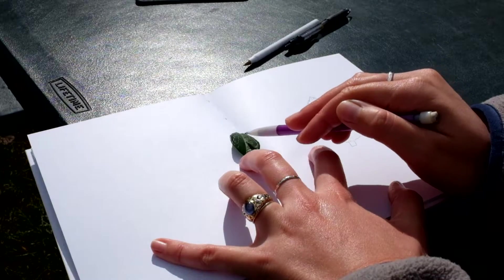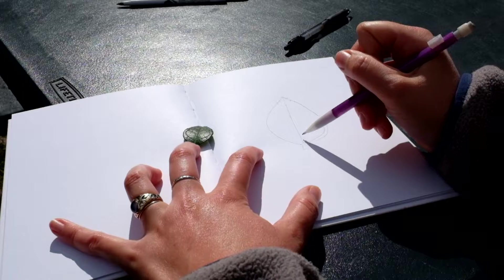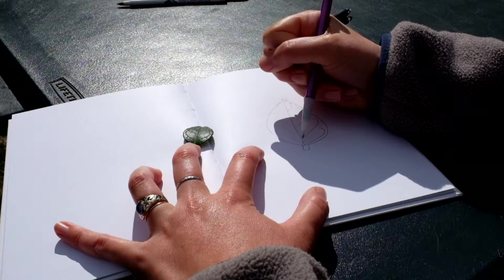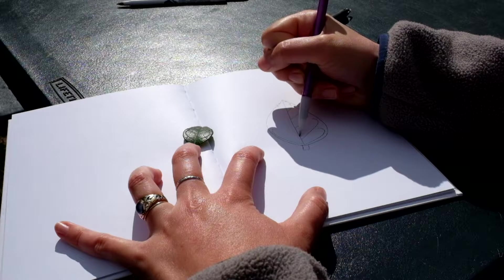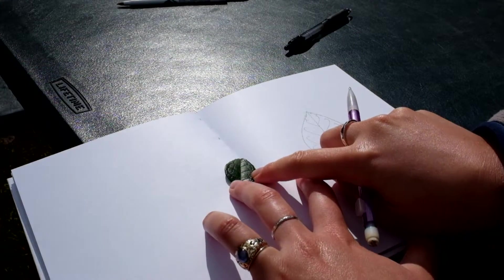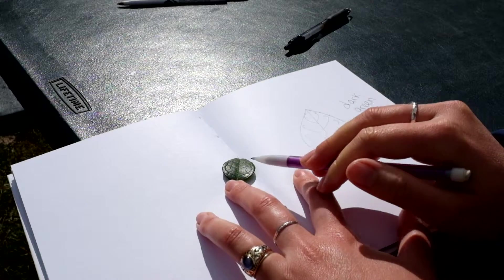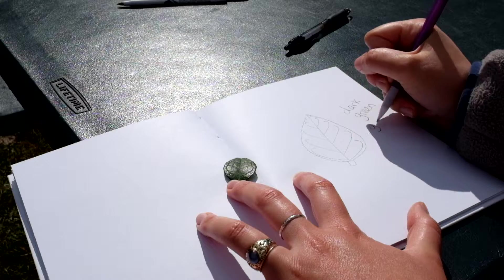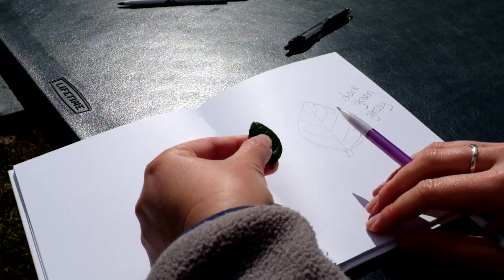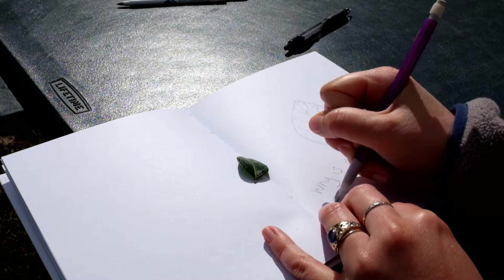I'm counting about five veins on one side and four on the other, and they kind of curl up at the edges. I'm noticing that this leaf is very dark green, so I'll add that dark green color. And it's very glossy — it kind of shines in the sunlight. Feeling it, it feels really thick, and I wonder why that is. So I'll write that as a question: why is it so thick?